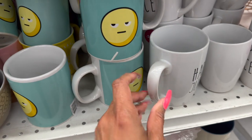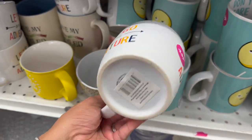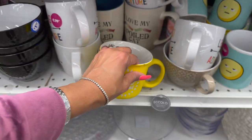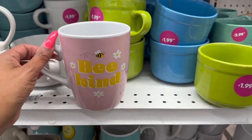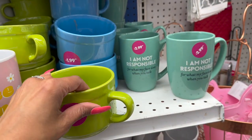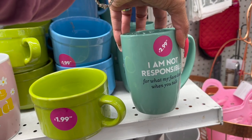They also have 'Don't Care' with the straight face emoji, 'Let's Go on an Adventure' for $2.99, and 'Hello Sunshine' for $2.99 — though that one is chipped. There's also 'Be Kind' which I really like, and 'I Am Not Responsible for What My Face Does When You Talk' — all $2.99.